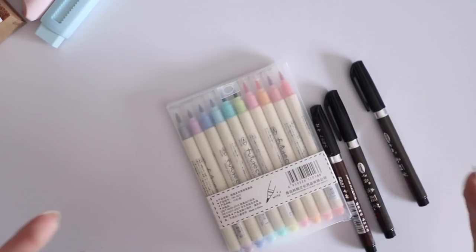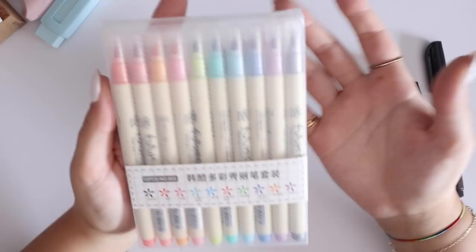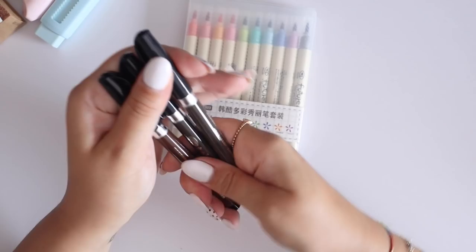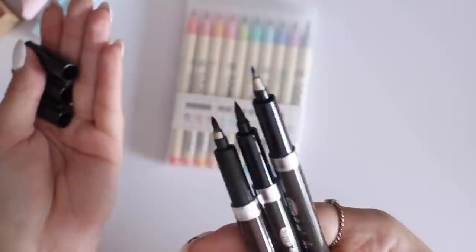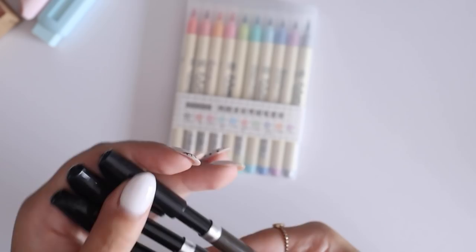Then I have some random stationery stuff that I don't remember where I got or who sent them to me. I got this set of Future Color brush pens — I haven't swatched them or tried them out yet, I'm going to do that in a second. I also got this random set of calligraphy brush pens — they're always useful to have around; you can never have enough calligraphy pens. I really don't know who sent me these or where I got these. They say they're the sepia colors, but I did swatch them the other day and I think they're just black.